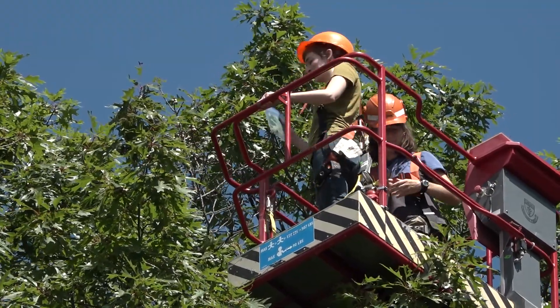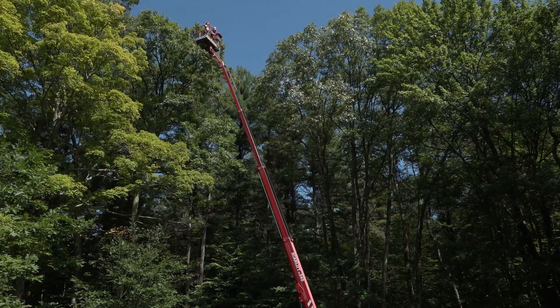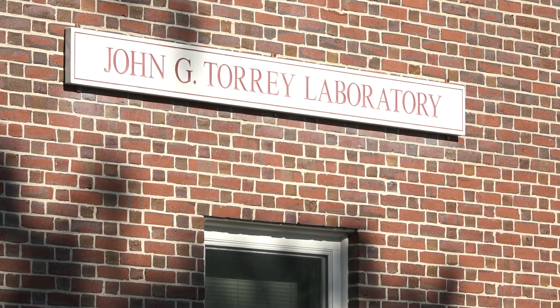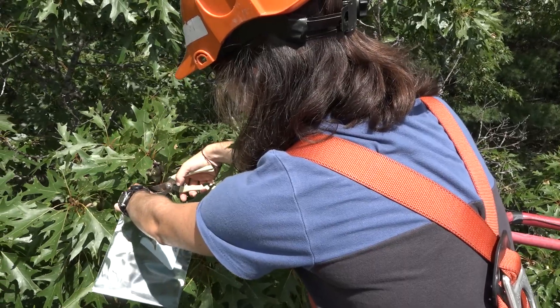Now we have our beautiful, moist bag of harvested leaves. This is the pressure bomb. Remember, it's going to tell us how dry the tree is by measuring the negative pressure of the leaf we harvested.